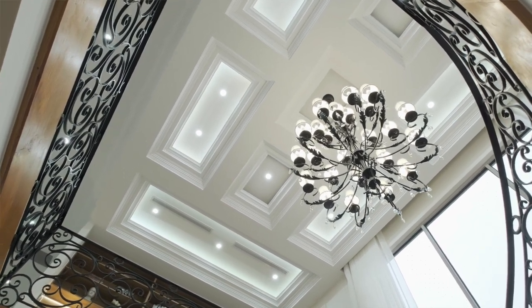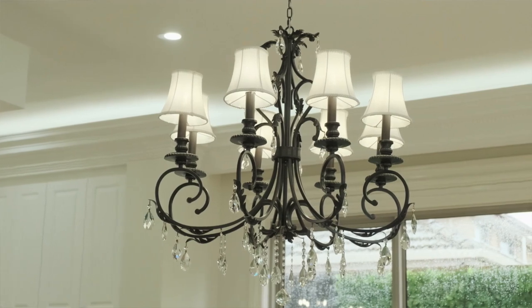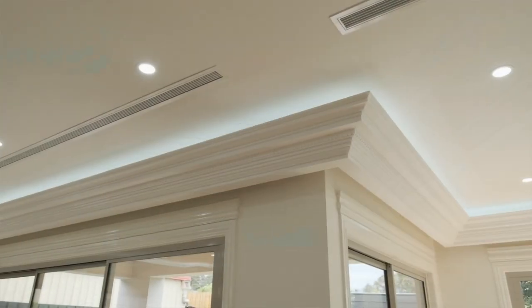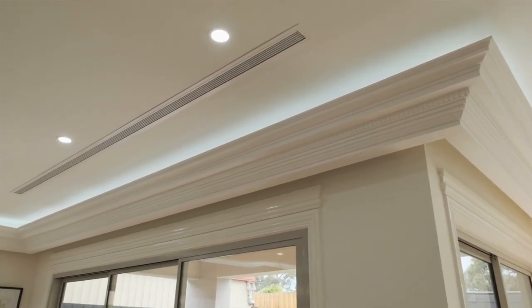Lighting is often overlooked when designing and building a new home, yet it plays such a critical role in how the property feels. And what Pearl Homes have done so well here is the use of indirect lighting in the coffered ceilings. It gives you the ability to turn off all the downlights and chandeliers, but still means the room's going to be well lit. It creates a lovely feeling and a great ambience.